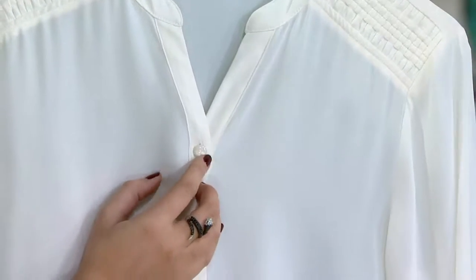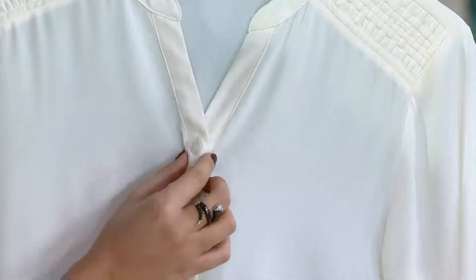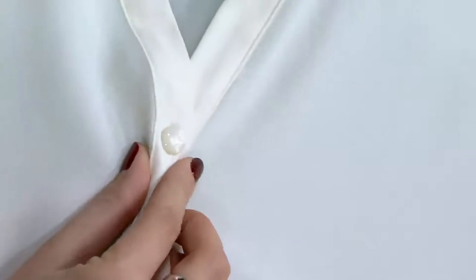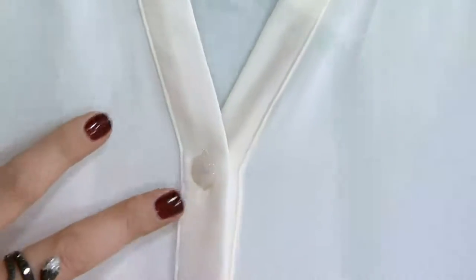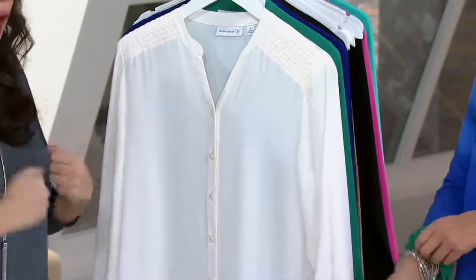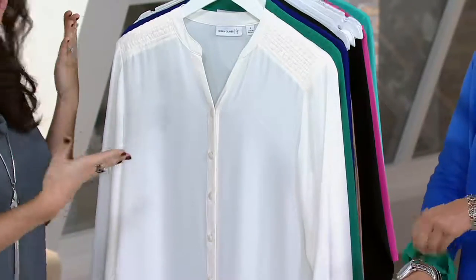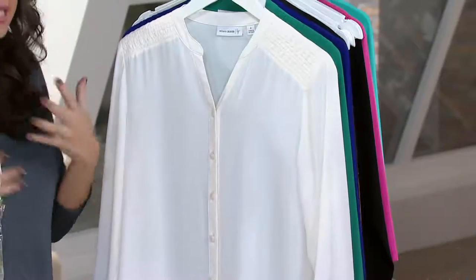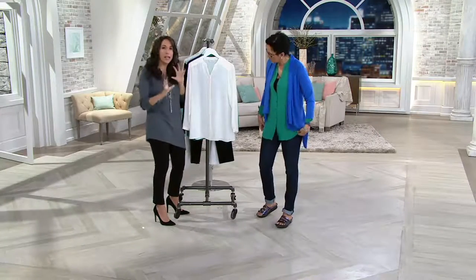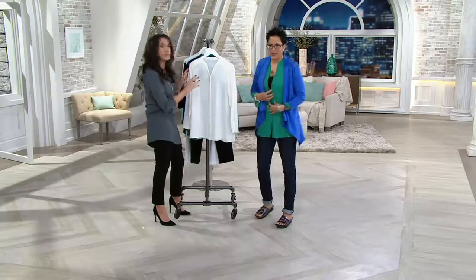Even the buttons have extra detail — these are called shank buttons because they don't have any holes in them. They catch the light really nicely and almost have an iridescent quality to them. To me, this is the alternative to your basic collared man-tailored shirt. Why not switch it up a little? This has the same vibe with the button front but with slightly different details.